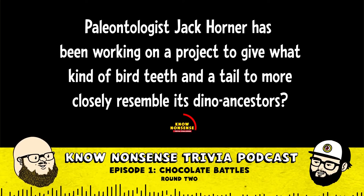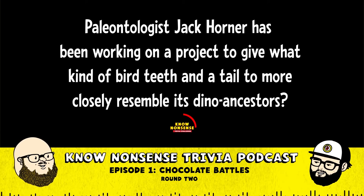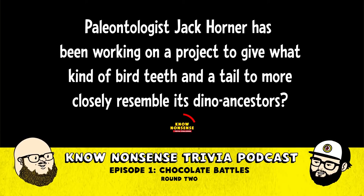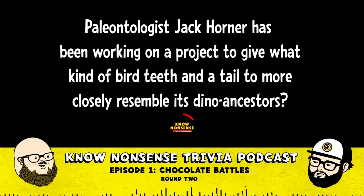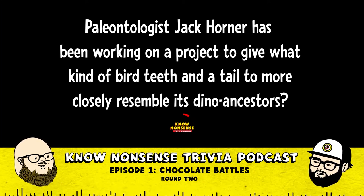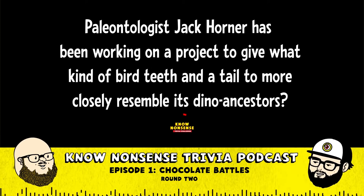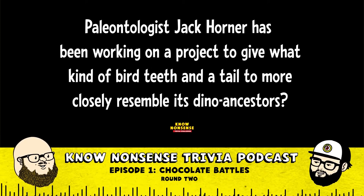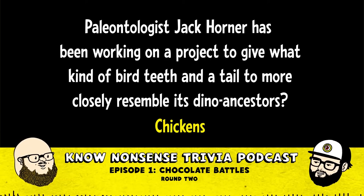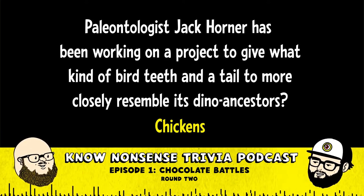I thought you were saying one bird with teeth and another bird without teeth — so two of them have teeth. The theory is that birds came from dinosaurs, so he's trying to reinforce those genetic mutations. I'm gonna say chicken. Yes, you're right! Good job — none of my teams got that right.